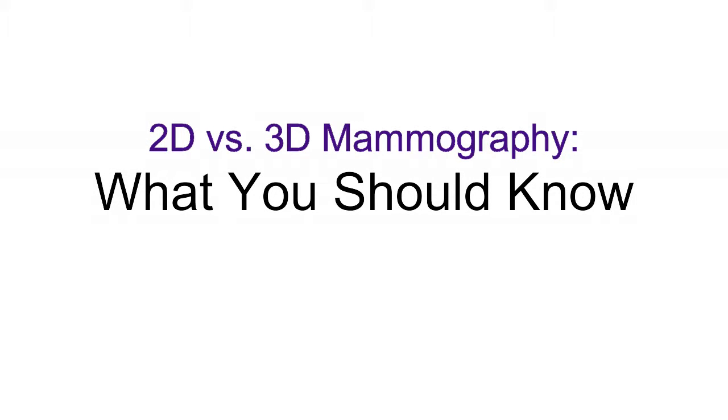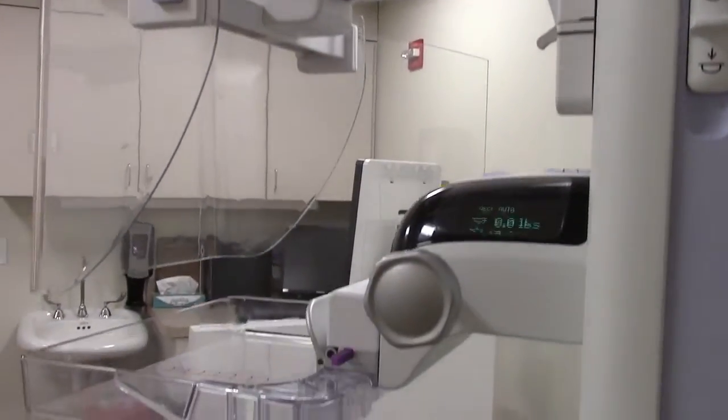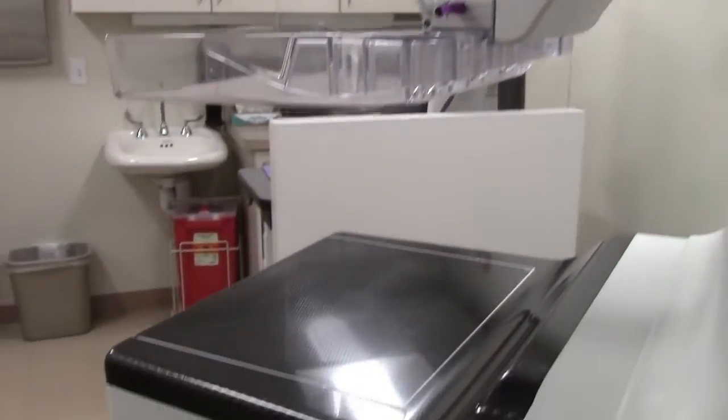Women who come to Fireland Center for Breast Care for their mammograms can take advantage of our 3D mammography. This state-of-the-art, cutting-edge technology takes images of the breast that minimize tissue overlap and improve our ability to identify very small, early lesions.